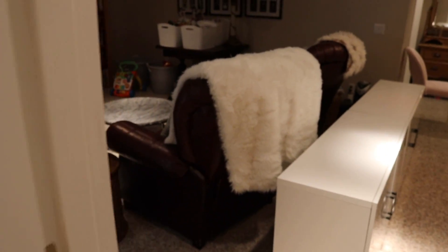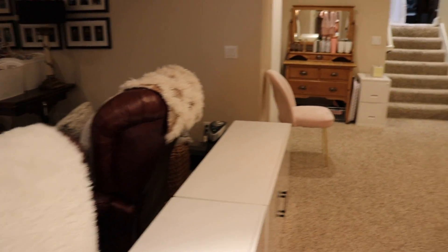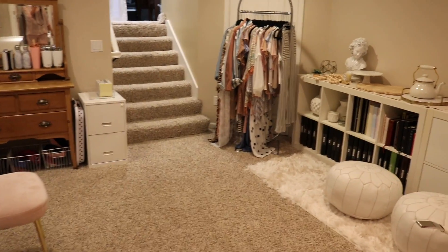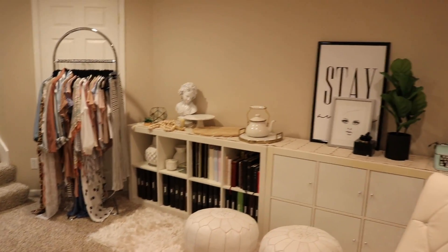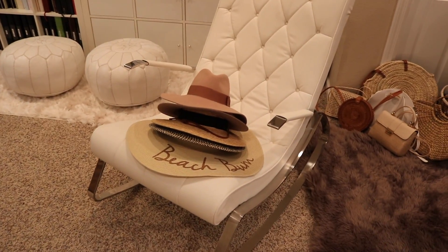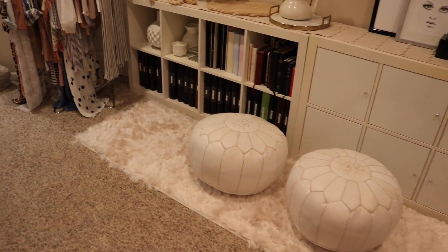But yeah, that is what it looks like living in my parents' basement. I think we did a pretty good job — I'm surprised, I thought it would be a hot mess, but we actually made it pretty homey. I'm so pleased, and I hope you guys think so too. I'm actually going to show you my little blogging space as well, so let's go look.